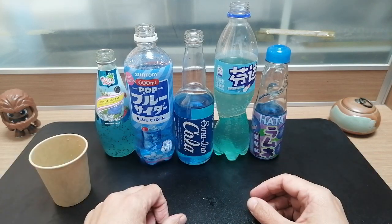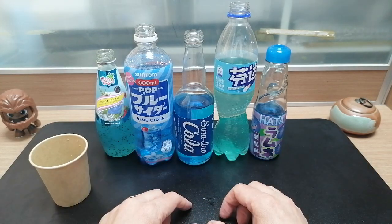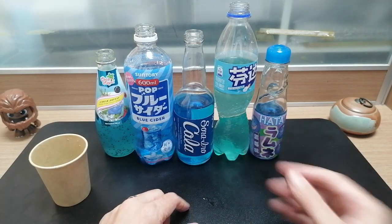So there you have my totally not objective ranking of various blue drinks. That's all for now. Bye.